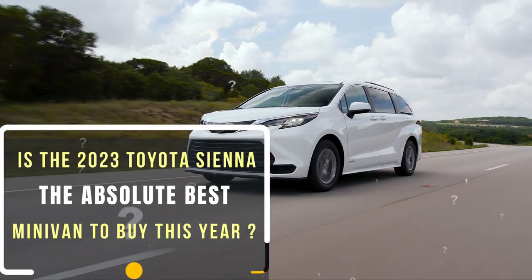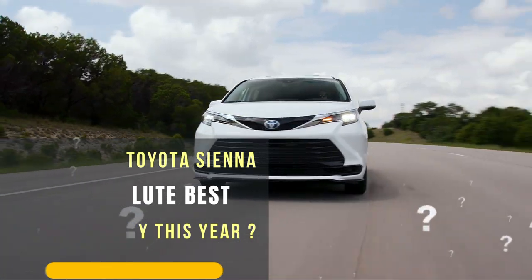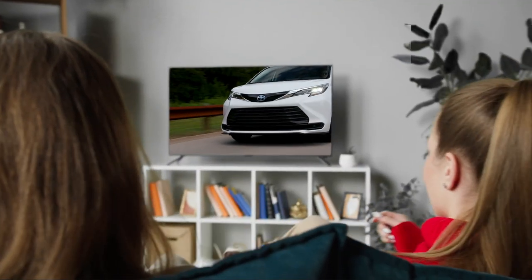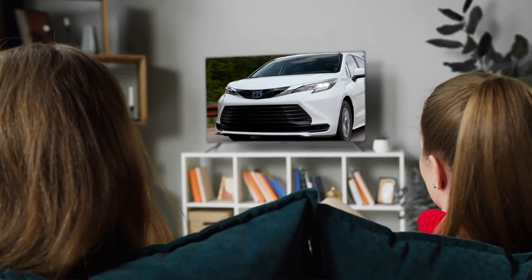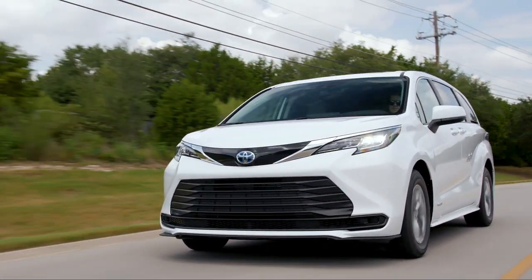Now the question is: is the 2023 Toyota Sienna the absolute best minivan to buy this year, or are there other contenders worth considering? Join us on this exciting exploration as we dive deep into the world of the Toyota Sienna and discover if it truly offers the best bang for your buck.